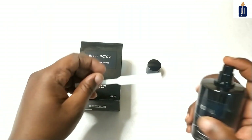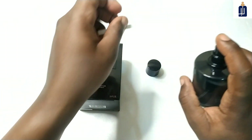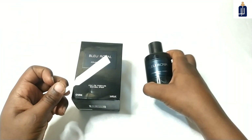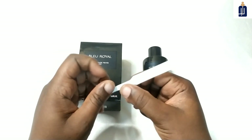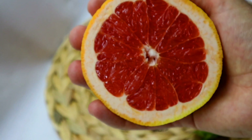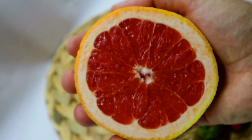Blu-Royal is classified as an Amber Fougere. The main notes are fougere and amber. In the opening there is bergamot and grapefruit, so it's fresh and clean in the opening.